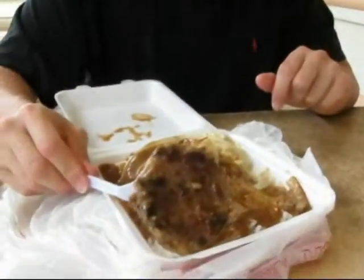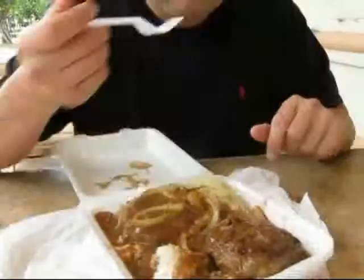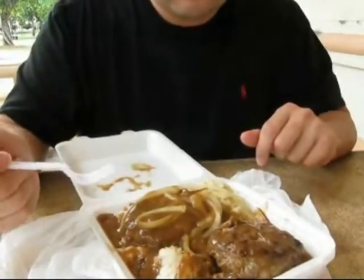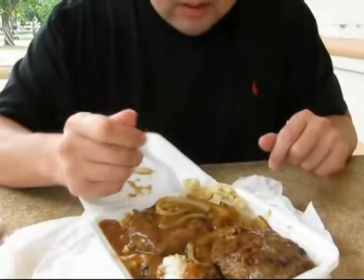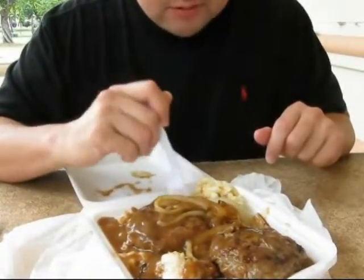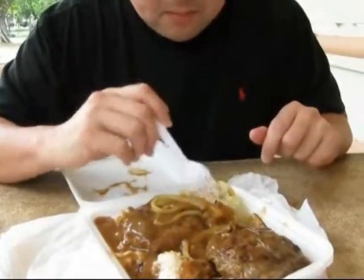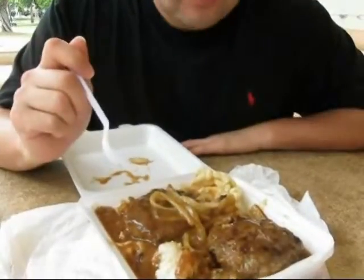Oh my god, that's a massive patty — char grilled. The rice is good too, the greens are good, the mac salad is pretty good, not bad. But when you mix the gravy in it, it's all good.